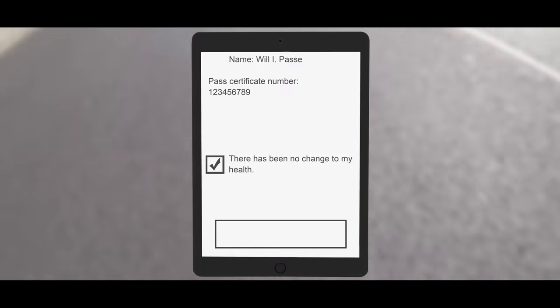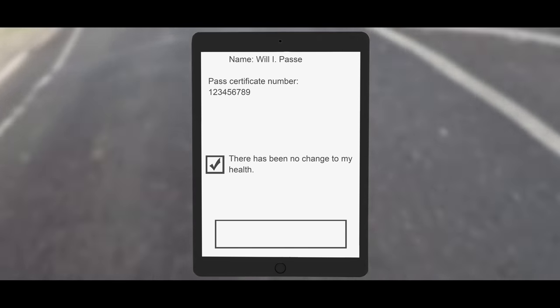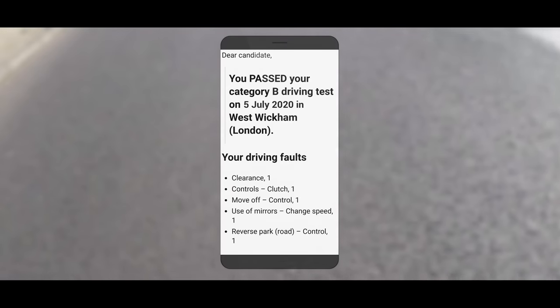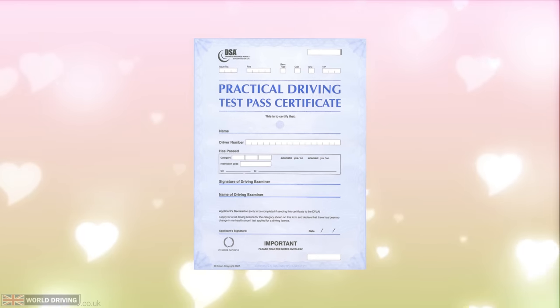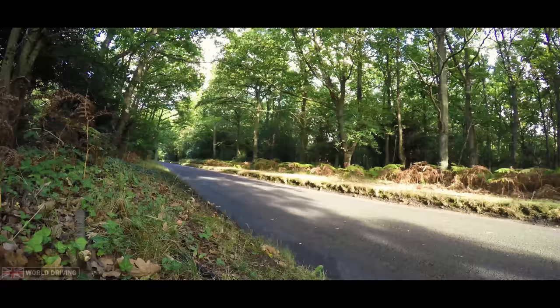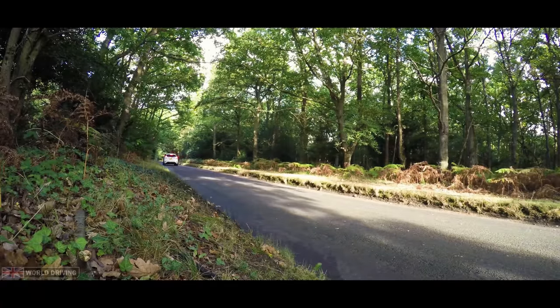The examiner will then read you a health declaration. A summary report will be emailed to you within minutes of finishing your test, showing any faults you made. They will then give you a pass certificate — you're now allowed to drive on your own. Keep it safe in case you ever need to prove that you passed your test. You should receive your new licence within about 20 working days.